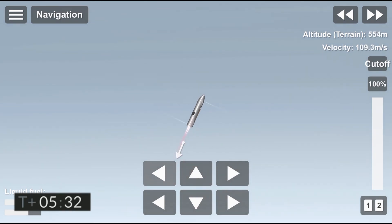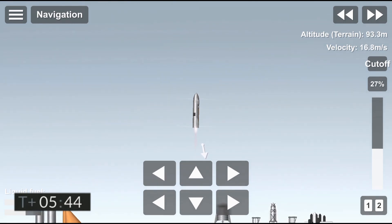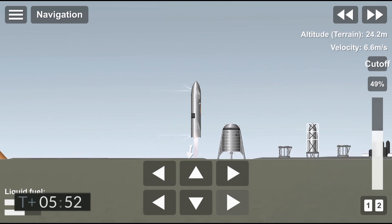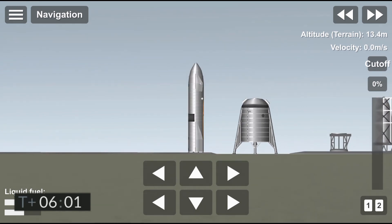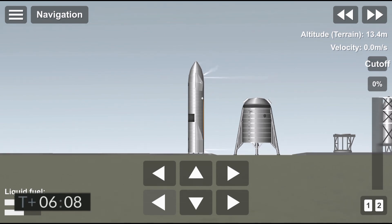And we have ignition. Starship heading back to the landing zone. Starbase flight control has confirmed, as you can see on the live video, we are down. The Starship has landed.